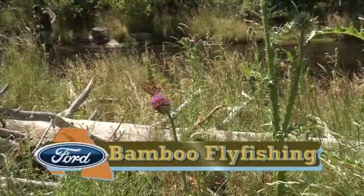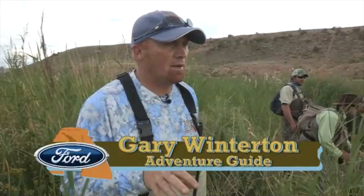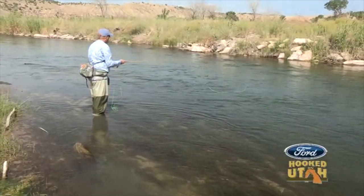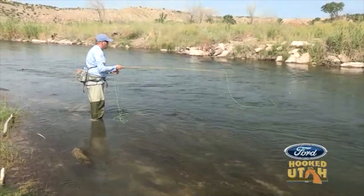So we were on the Strawberry River earlier today — one of the most scenic places I've ever been. For some reason, fish weren't just moving up and hitting the dry, so we transitioned to hopper rivers. We're going to chase some bigger fish. So sit back, enjoy — see if we can't get some fish for you.